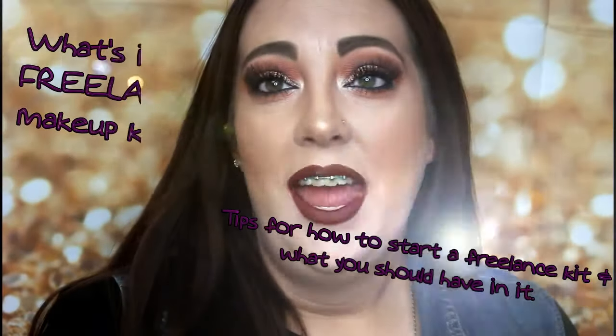Hey everyone, welcome back. Hope that you're having an excellent weekend so far. It is Saturday night at like 10 o'clock, but I thought, what a better time to film 'What's in My Makeup Kit' than 10 o'clock at night.